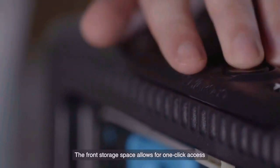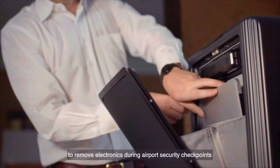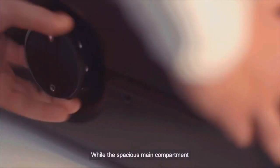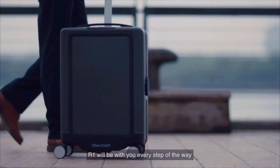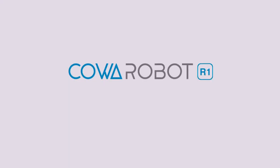The front storage space allows for one-click access to remove electronics during airport security checkpoints without having to repack your bag, while the spacious main compartment is perfect for compact storage of other travel necessities. Wherever you go, whatever you do, R1 will be with you every step of the way. CoaRobot R1 — make travel less of a drag.